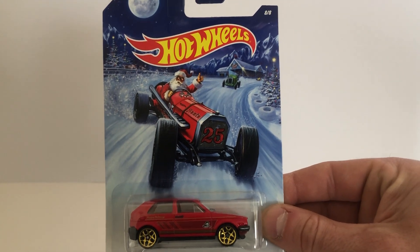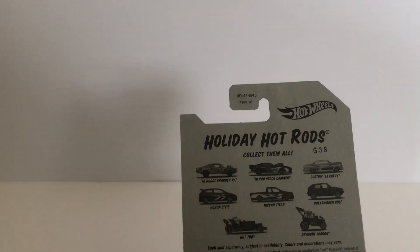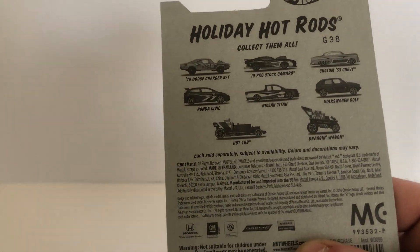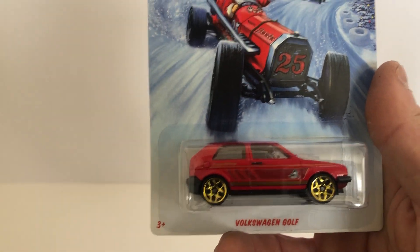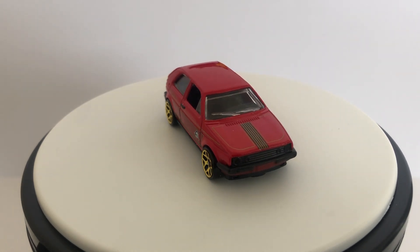Next eBay car is the Volkswagen Golf — the Mark 2, I believe — and this is from the Holiday set from around 2014 or 2015. Never really saw these in stores. I got the Civic on eBay because it's a Civic. I don't think I ever saw any of these in a store, but I wasn't really collecting very seriously back then. But yeah, these are nice. Even came with one of these little things. A little Golf Mark 2 — I love this little casting.